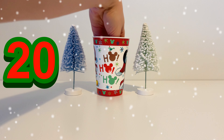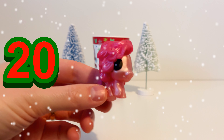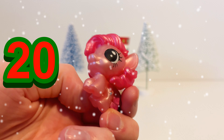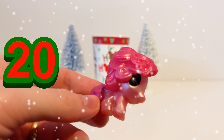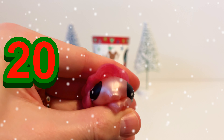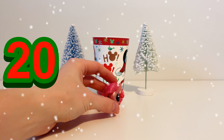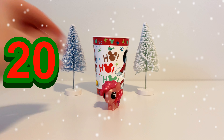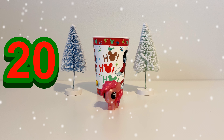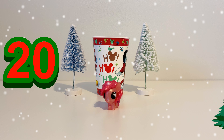Let's see what our 20th toy will be in our magic cup. It's Pinkie Pie from My Little Pony. Pinkie Pie has pink hair and a pink body — we can squash it like this because it's a Mashem. So that's our Pinkie Pie Mashem for day number 20. Only a few days to go till Christmas!